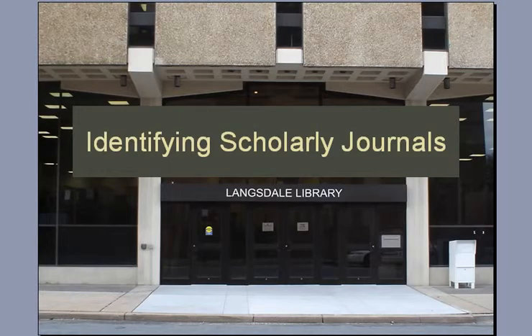Sometimes in life, you'll find yourself in a situation where you have to find a scholarly journal. So once you find an article, how can you tell if it's scholarly?